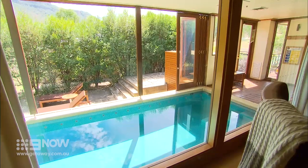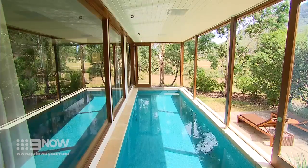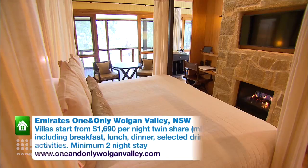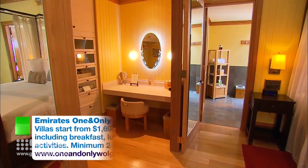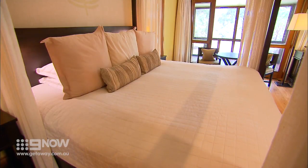Not surprisingly, the hotel room is the size of our house, complete with its own swimming pool, lounge room, and fireplace.